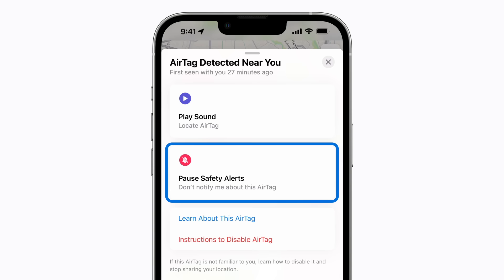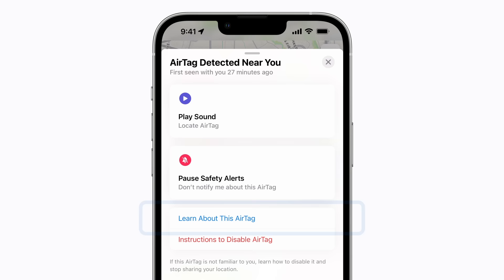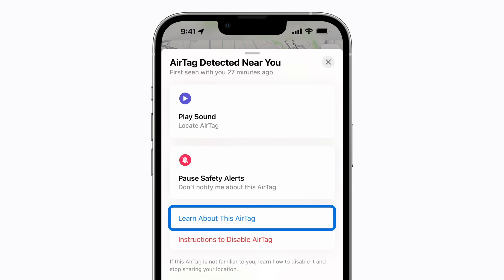If you aren't familiar with this AirTag, you can tap Learn About This AirTag, then follow the on-screen instructions. To disable this AirTag so it can no longer track you, tap Instructions to Disable AirTag and follow the on-screen instructions.